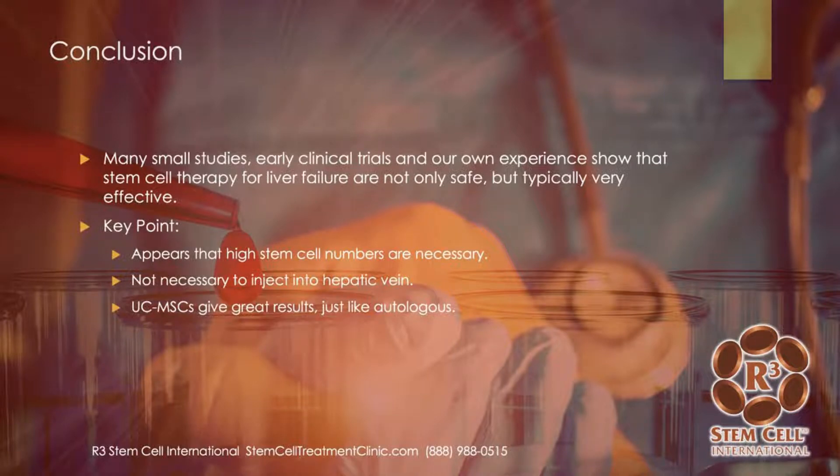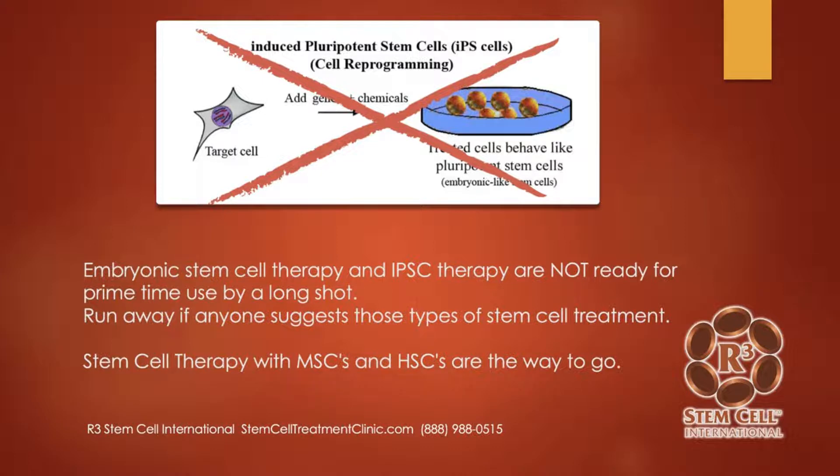In conclusion, there are a lot of small studies, early clinical trials, and our own experience at R3 International showing that stem cell therapy for liver failure is not only safe but typically very effective. Key points from these studies: high stem cell numbers are absolutely necessary; it's not necessary to inject directly into the liver or the hepatic vein — a peripheral vein is fine; and umbilical cord mesenchymal stem cells give fantastic results. If someone recommends embryonic stem cell therapy or induced pluripotent stem cell therapy, run away — those are not ready for prime time. We use mesenchymal and hematopoietic stem cells because those have a great track record for safety and effectiveness, with no harm to any baby or mother.